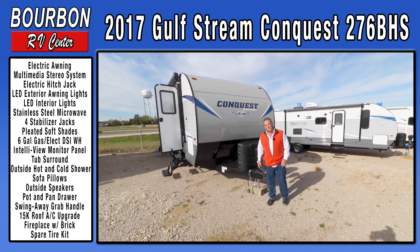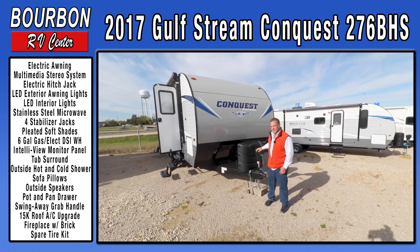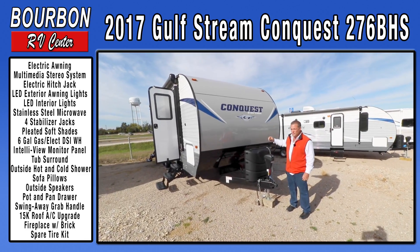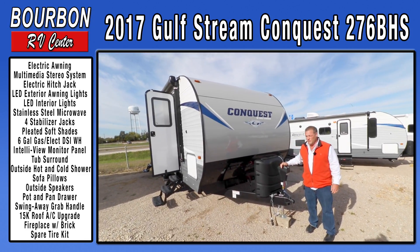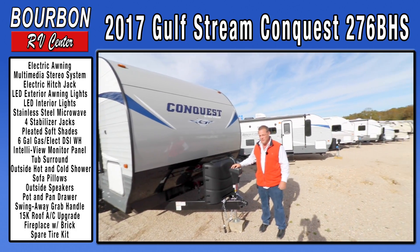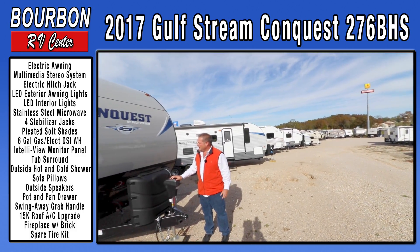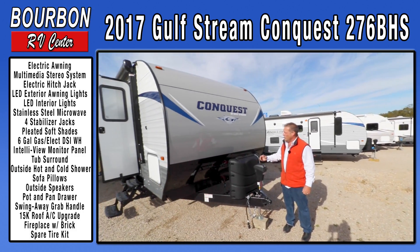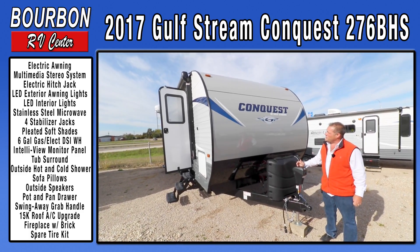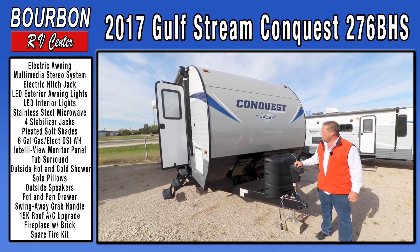Hey everybody, this is Matthew from Bourbon RV Center. I'm going to do a walk around on a new product line that we took on — extremely excited about. It's the new Gulfstream Conquest. It'll be similar to our Amerilite trailers, but there are going to be some added features to this Conquest line. I'm really excited to bring on Gulfstream — they're the largest independently family-owned RV manufacturer still in the United States. We're pleased to partner with them.